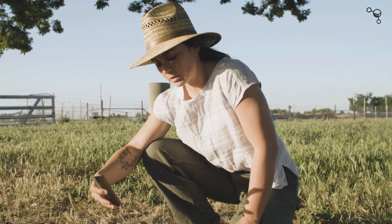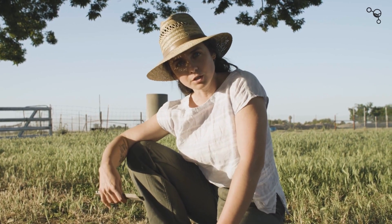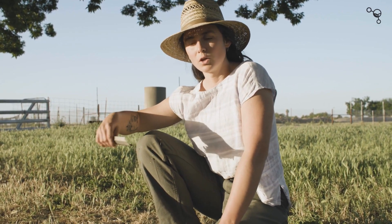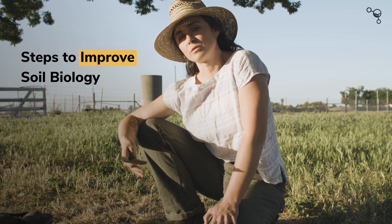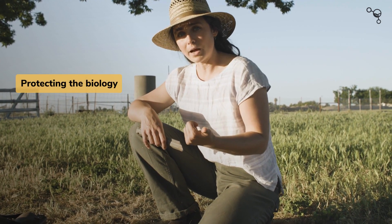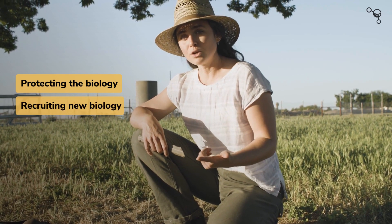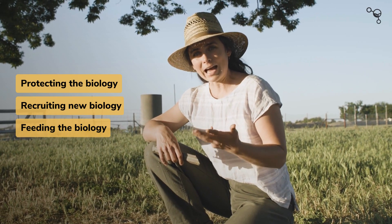I think about that in the context of agricultural management — what we can do this year, what we can do next year, what we can do as we think into the future. When I think about steps towards improving the soil microbiome, I think of protecting the biology, recruiting new biology if we need to, feeding the biology, and housing the biology.